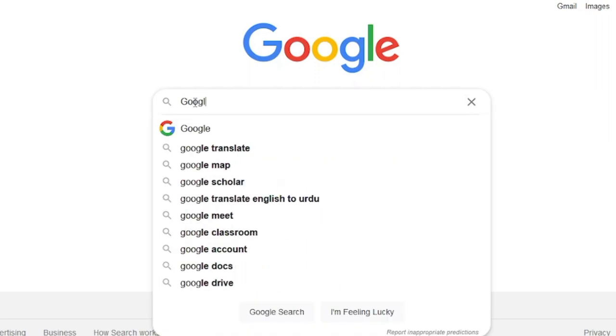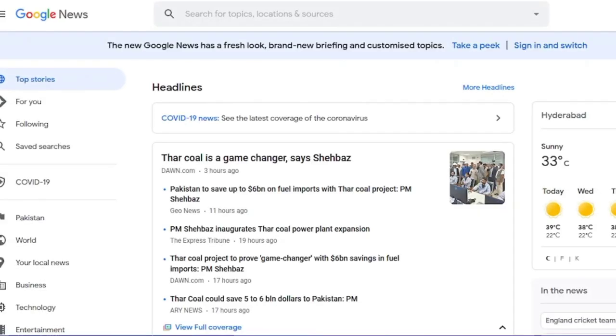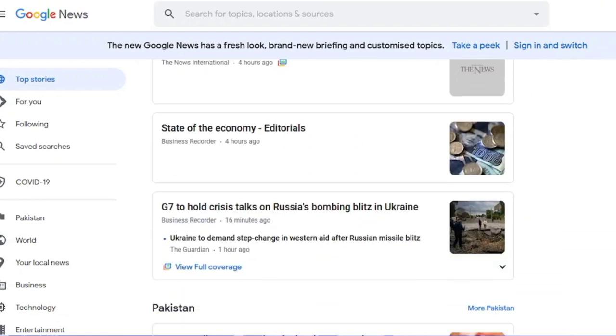First, you have to go to Google and search for Google News and go to the Google News website. As you can see here, we have tons of latest news from Google.